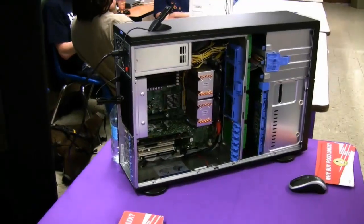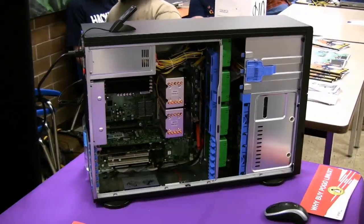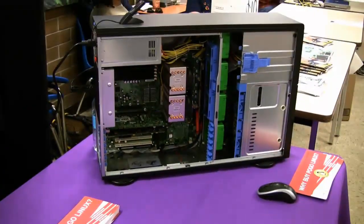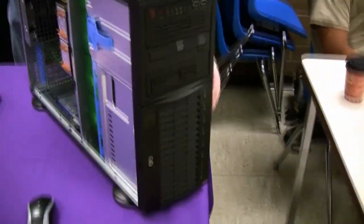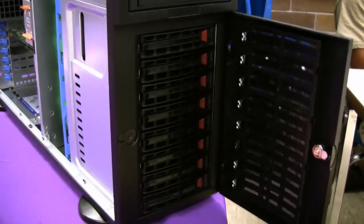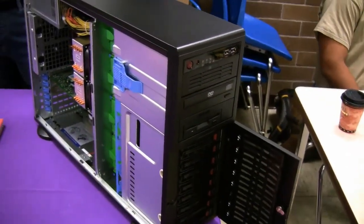High-end workstation. These are for content creation or animation type stuff. Some people use them for high-end mathematical calculations. The cool thing about it is it's got all this computing power — it's got two quad-core Xeons in it. You can put up to 64 gigs of memory in it, and you also have plenty of storage. And if you want really fast IO, you can put SAS disks in there too.